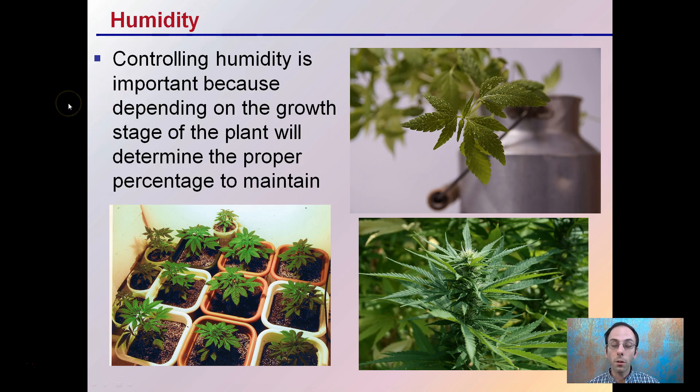Humidity is important because depending on the growth stage, it will determine the proper percentage you want to maintain. When plants are younger and smaller, you want higher humidity. As they get older and start to produce buds, you want to reduce that humidity. Having control over this — emptying containers, having a way to regulate the humidity — are all important things to consider and monitor.